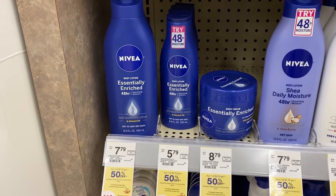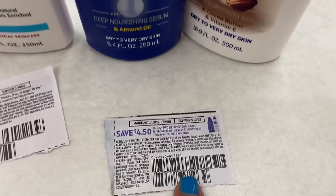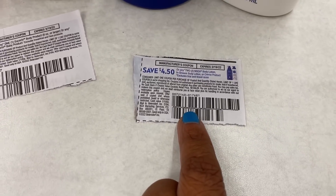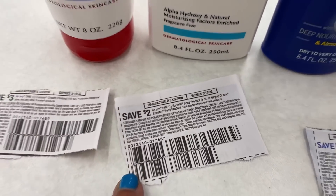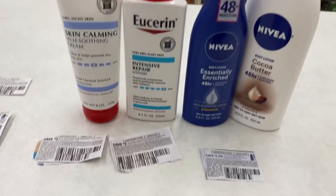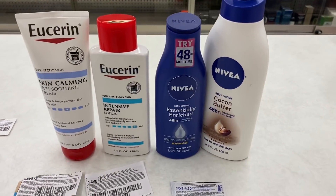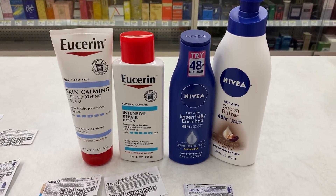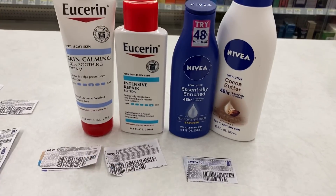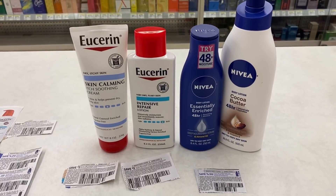I'll also pick up one Nivea lotion at $5.79 — for the two that'll be $10.68. I'm going to use the $4.50 coupon from today's Save for the Nivea lotion, a $3 off for the skin calming cream, and a $2 off for the intensive repair lotion — a total of $9.50 off for the $20 worth of lotion. My total for everything is $22.11, subtract $9 for the lotion — $13.11 out of pocket, but we'll get $10 back in Walgreens cash.